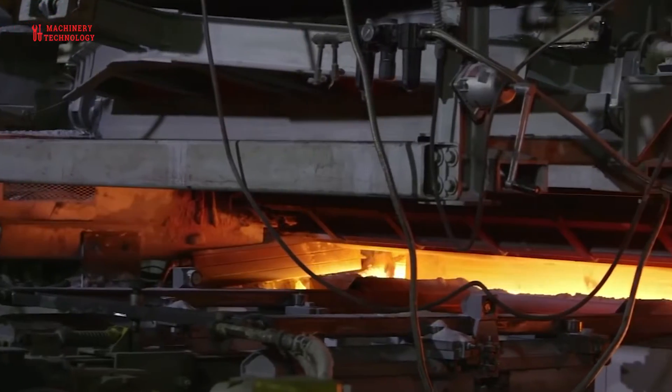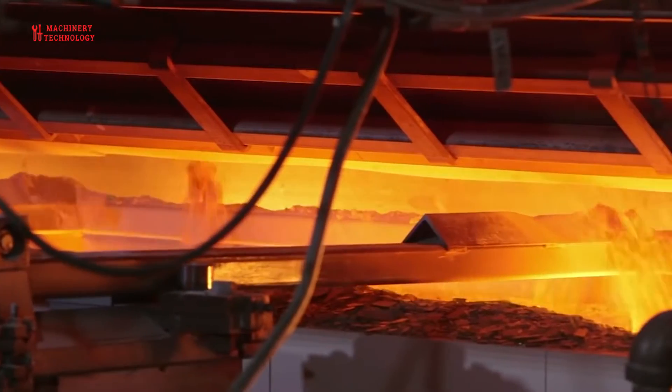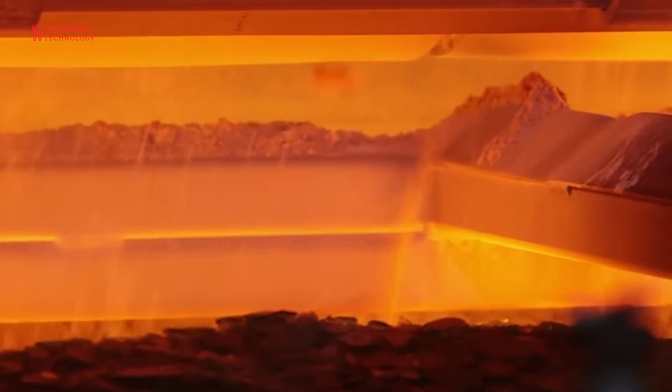Float glass is made by pouring molten glass from the furnace into a chamber that contains a bed of molten tin. The process is sometimes called the Pilkington process.